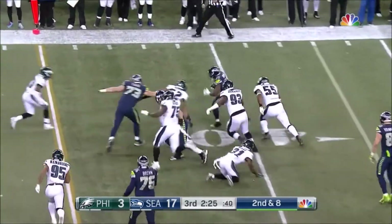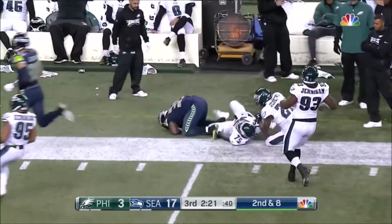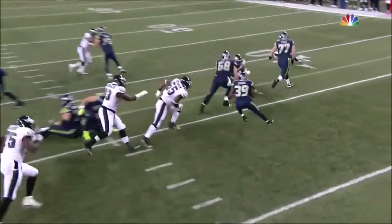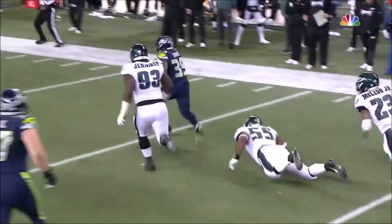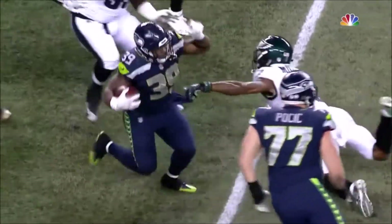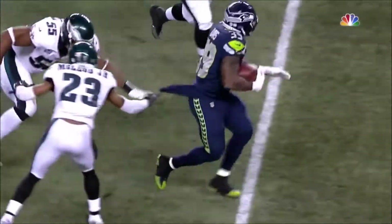Davis — oh yeah — down the sideline he goes! What a run! Justin Brit got out there, helped lead the way with a block. Watch Davis — not once, there's one, there's two, there is three stiff-arms! Marshall Lynch would have been proud of those. Maybe just maybe on try number six they have found their back.